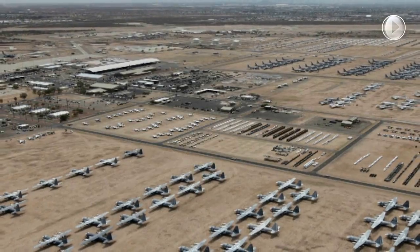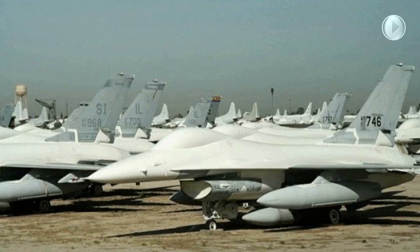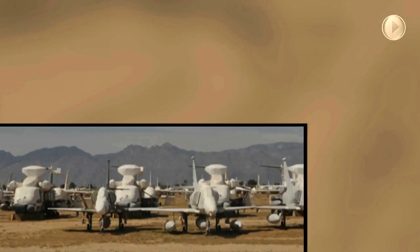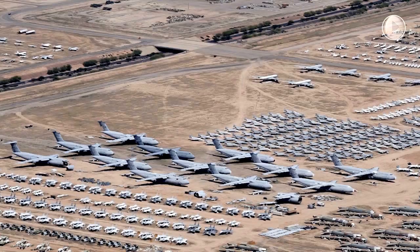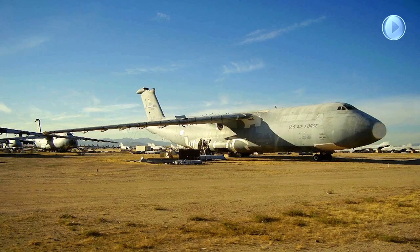The primary reasons for selecting Davis-Monthan as the ideal site for this storage facility were Tucson's meager rainfall, low humidity, and alkaline soil. Low moisture minimizes deterioration and corrosion, while the Caliche, a clay-like subsoil nearly as hard as cement, permits the largest aircraft to be parked without replacing the desert surface with concrete or steel parking ramps.